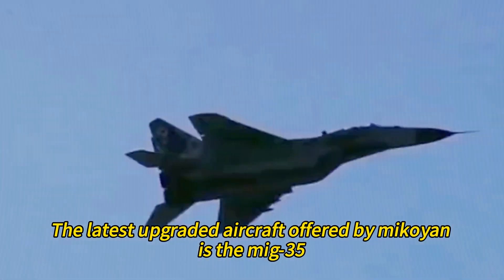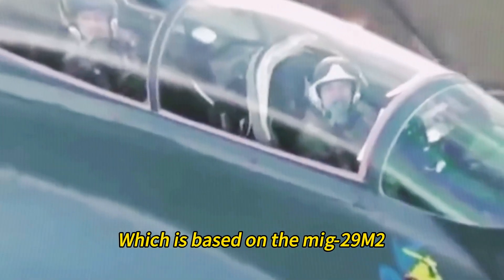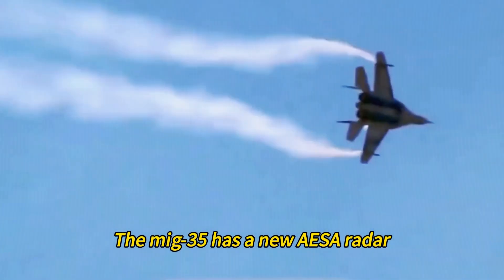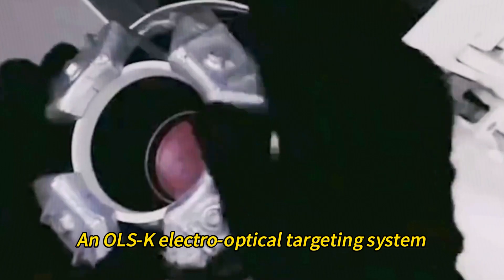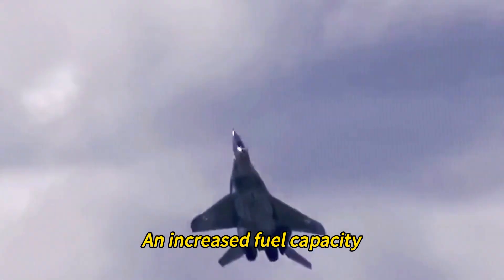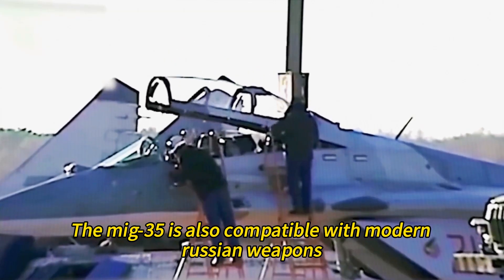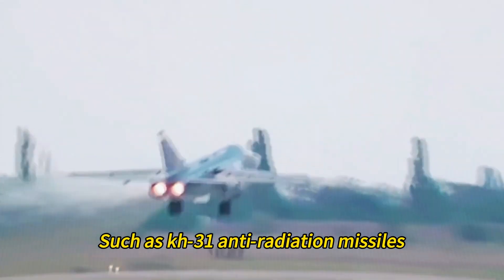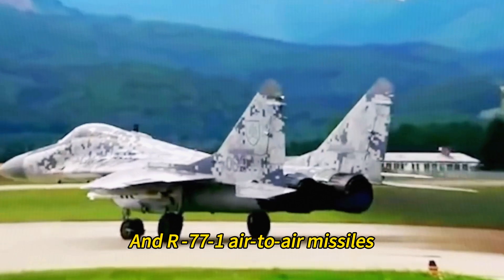The latest upgraded aircraft offered by Mikoyan is the MiG-35, which is based on the MiG-29M2, a two-seat version of the MiG-29M. The MiG-35 features a new AESA radar, an OLSK electro-optical targeting system, an improved engine with thrust vectoring control, increased fuel capacity, and a reduced radar cross-section. It is also compatible with modern Russian weapons such as Kh-31 anti-radiation missiles, Kh-35 anti-ship missiles, and R-77-1 air-to-air missiles.